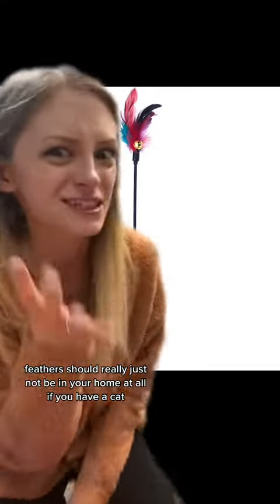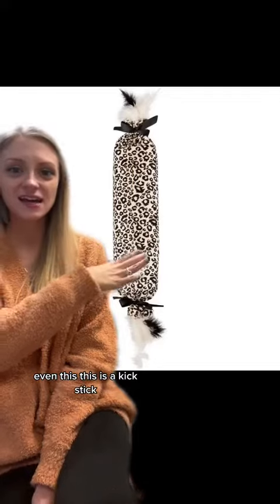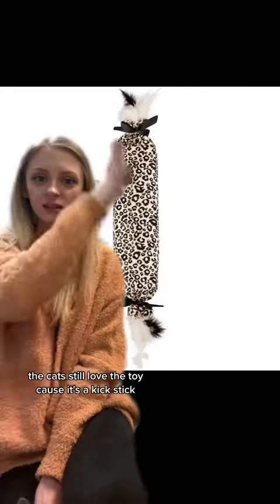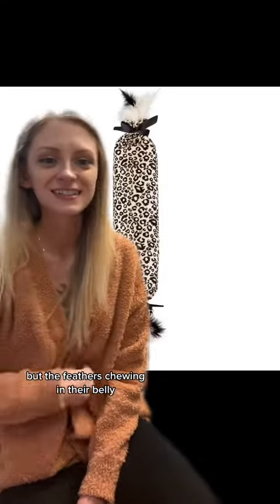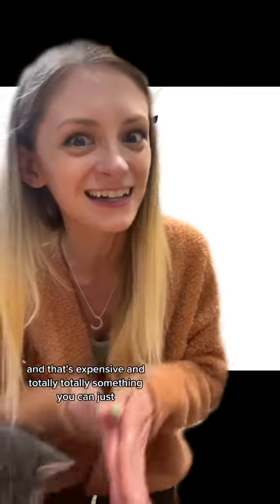Feathers should really just not be in your home at all if you have a cat, but if you do have them, they need to be locked up when you're not around. Even this — this is a kick stick. We've had these kick sticks in the rescue and we just cut the feathers right off. Snip snip snip. The cats still love the toy because it's a kick stick — they love to kick them — but the feathers end up chewing in their belly.